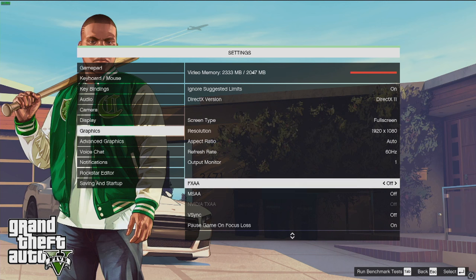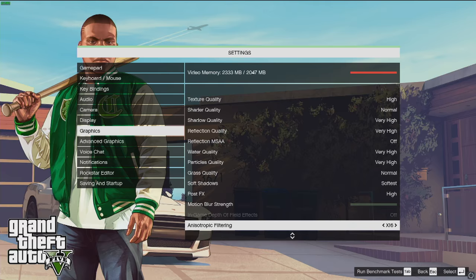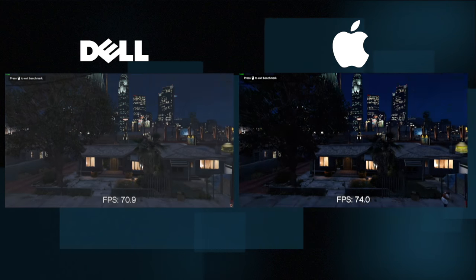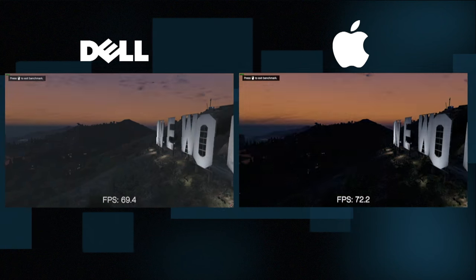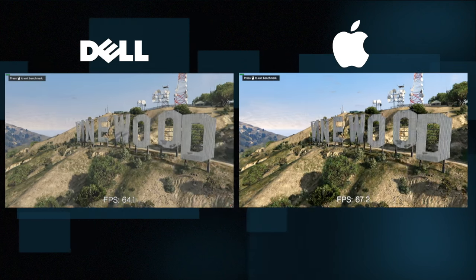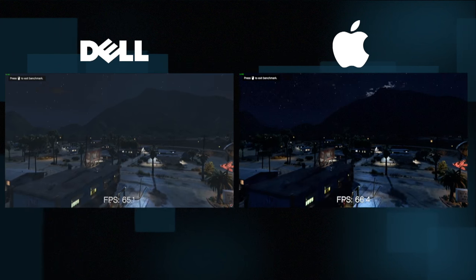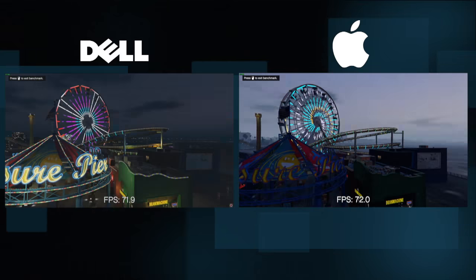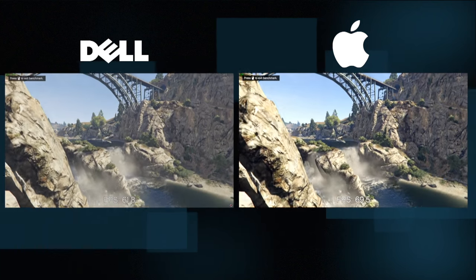The real proof is in the pudding when actually running a game. I put the exact same settings into Grand Theft Auto 5 — I had Nvidia Experience give us the optimum settings on the Dell and then applied those exact same settings to the Mac for a true apples-to-apples comparison. Watching them run the same benchmark on the same game with the same settings, they really performed right about the same. There might be a few spots where one does slightly better, then they flip — but testing both that game and others, there is really no discernible difference in gaming performance between these two computers.